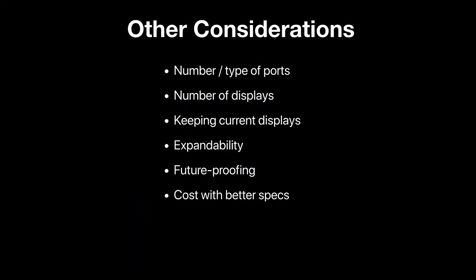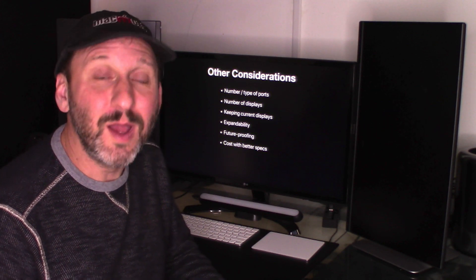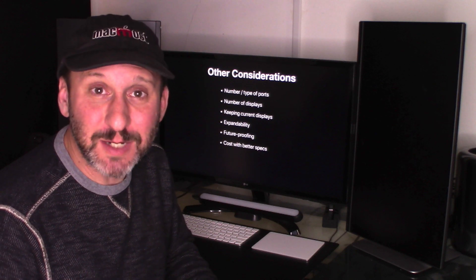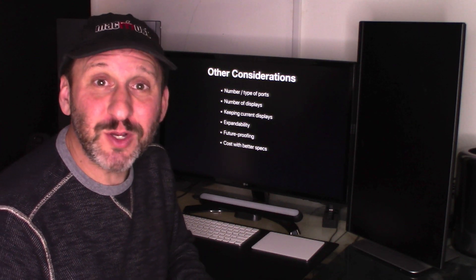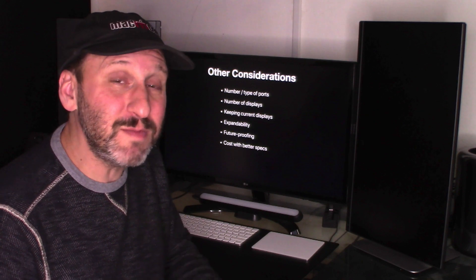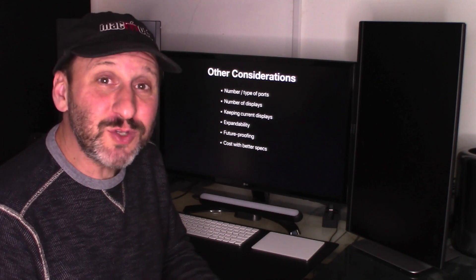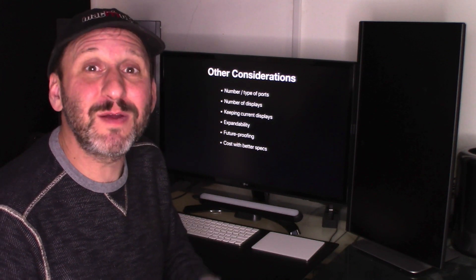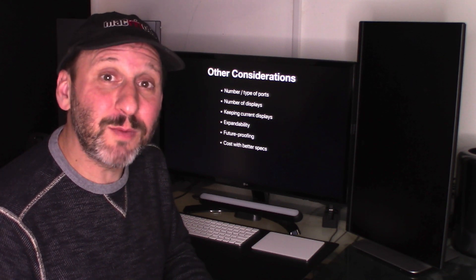There are a lot of other things to consider beyond the specs shown. You have to look at the number and type of ports on each Mac, which differ from the Mac Pro. The number of supported displays also varies. If you want to keep your current display, getting an iMac, iMac Pro, or MacBook Pro probably isn't the right choice. The new Mac Pro is extremely expandable; other Macs require external peripherals. Future-proofing is also a big deal, especially with the older 2013 Mac Pro, which may only run one more version of macOS — while newer models should run macOS updates five to eight years into the future. Also, you'll likely want better specs than just the base, since the 256GB SSD is probably a little light and you'd want to compare with a 1TB SSD.